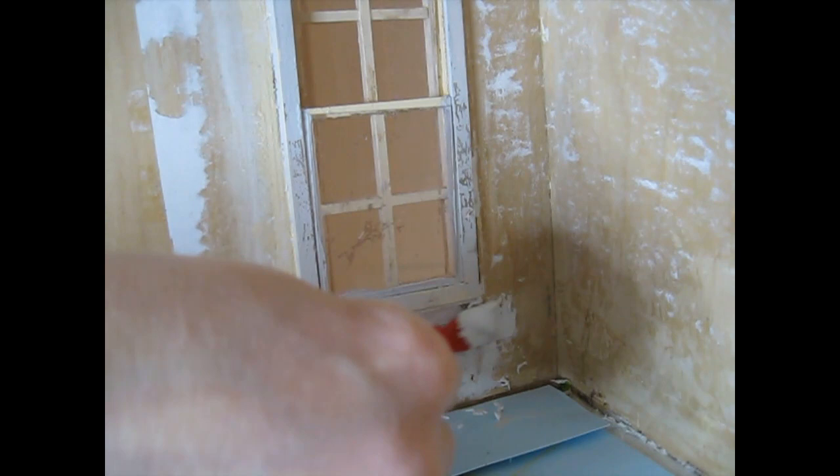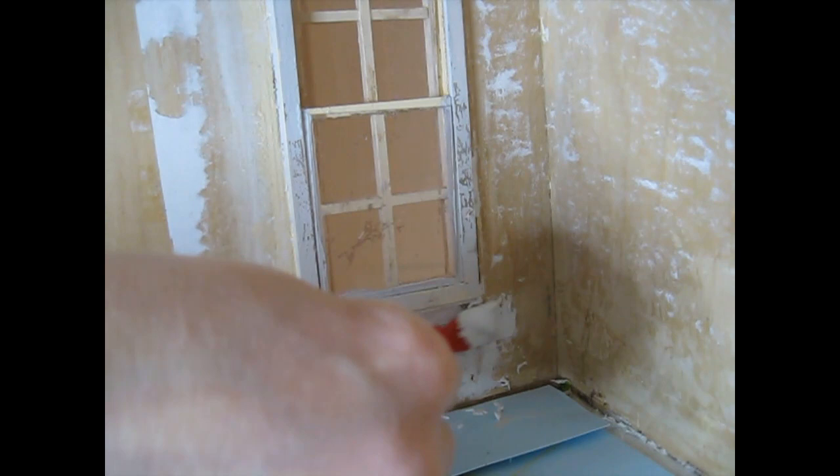Coming up in December will be the next episode of My Dolls House Diary, episode 16, which I'm working on at the moment. I'll be preparing the walls with primer for redecorating. I'll be continuing with the My Dolls House Diary series throughout December. I want to make a start on the study, so hopefully we'll get the room decorated and maybe start on the furniture tutorials as well.